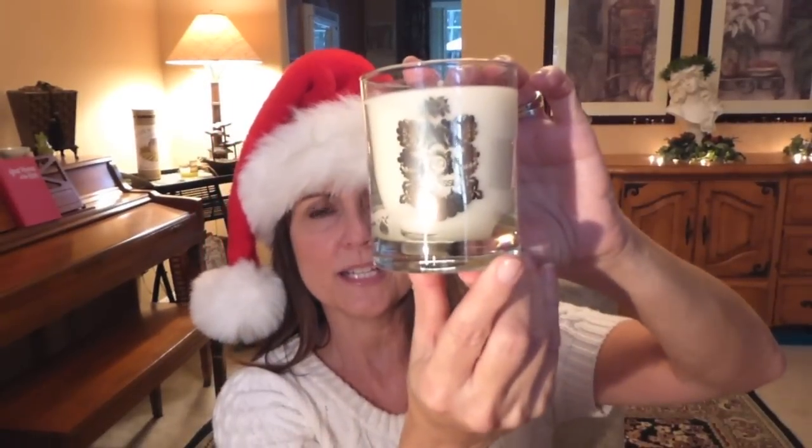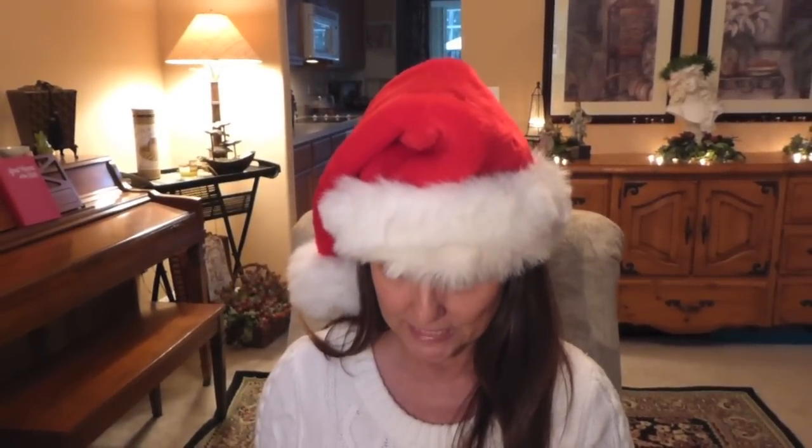My mom got me two beautiful candles — one is sandalwood and vanilla. The packaging is just gorgeous — very fancy. It smells amazing; I haven't lit it yet but it smells very very nice. I love candles — I could have a million of them and never get tired of them.